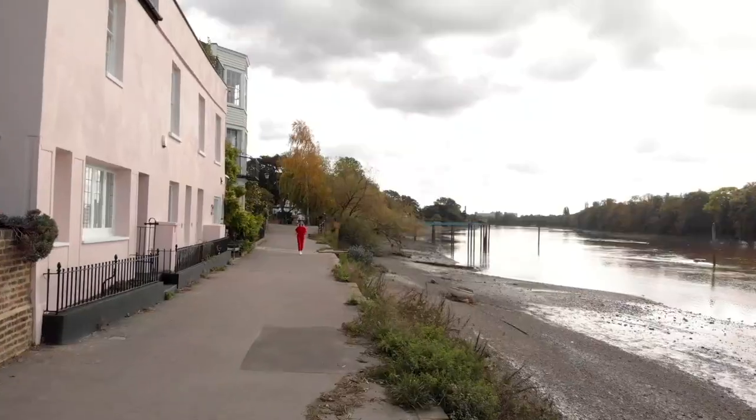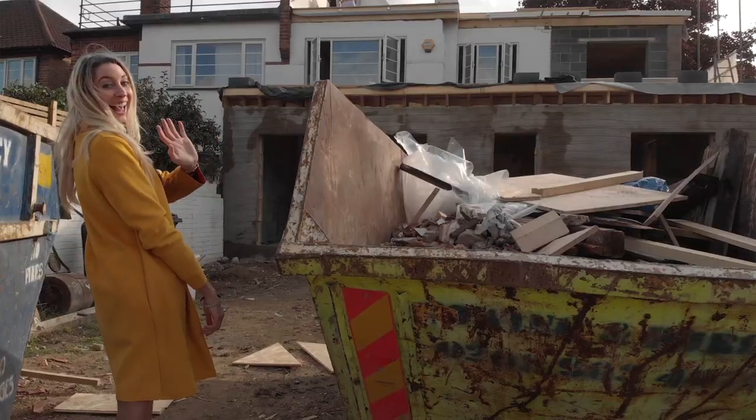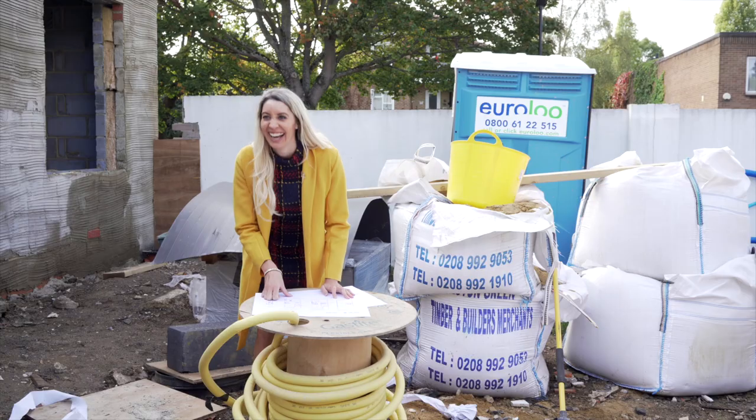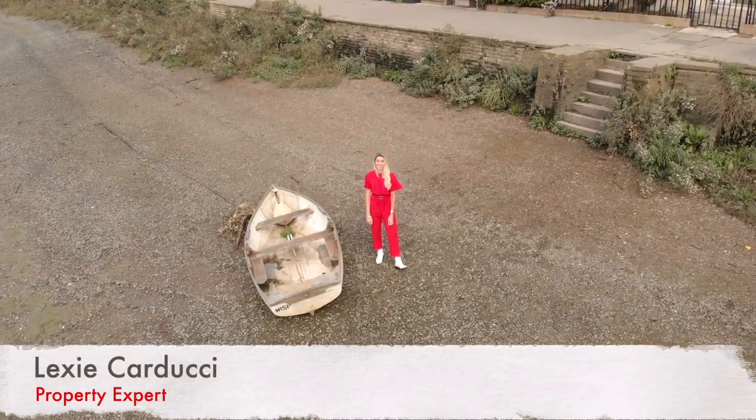The light here is good, isn't it? Hi, I'm Lexi Carducci and I've got a passion for property. I'm a property finder, I'm a relocation agent, I'm a developer and I'm an investment landlord.